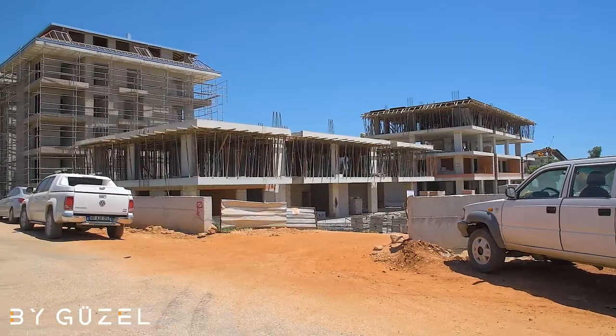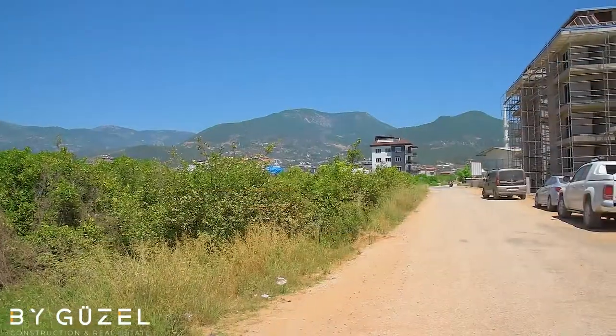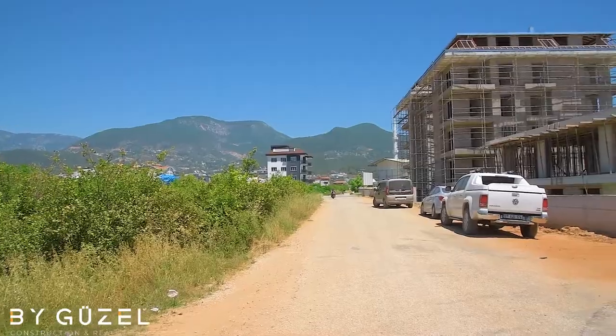The project will be built on 3,270 square meters, with two blocks and 24 apartments.